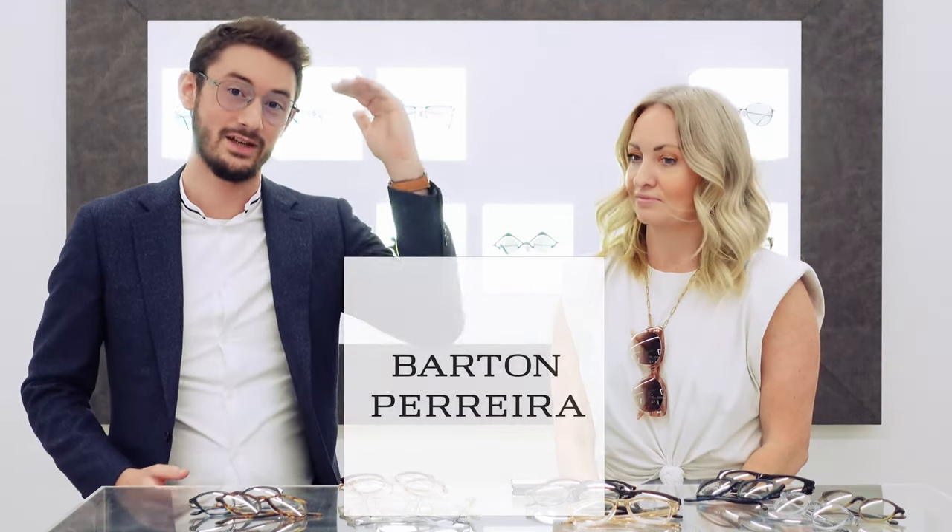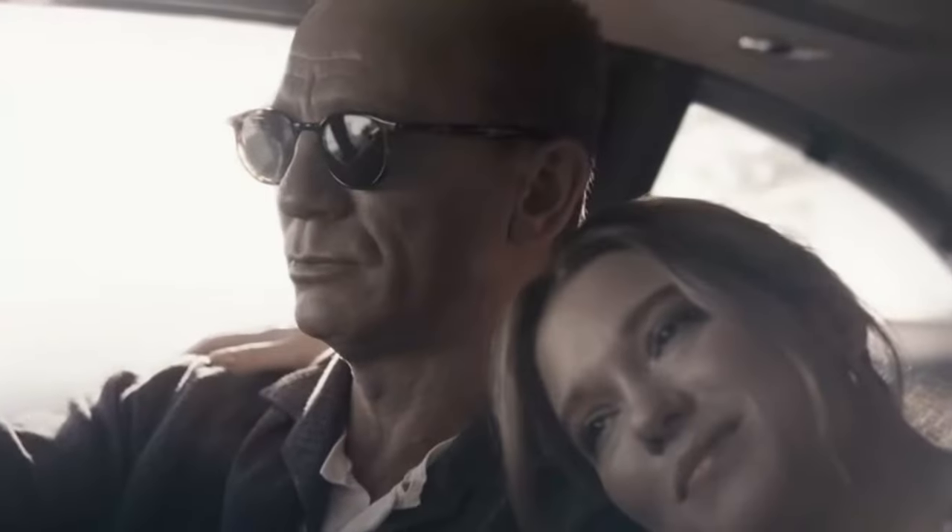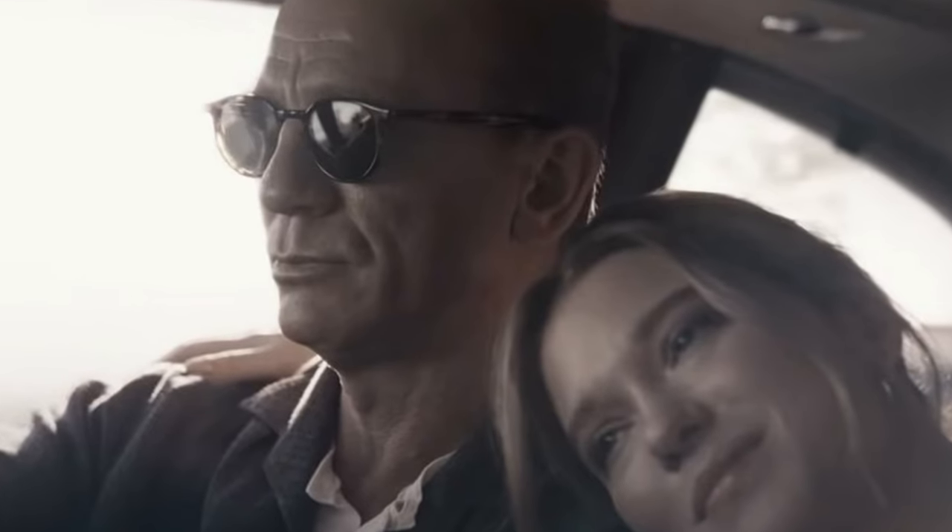Barton Pereira is one of the top-tier eyewear brands in the world. Their recent involvement in the latest 007 movie, No Time to Die, where Daniel Craig as James Bond wore some of Barton Pereira's best sunglass styles, really catapulted and elevated the brand's appeal worldwide.